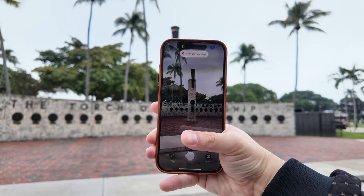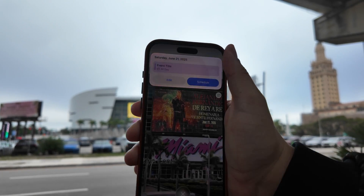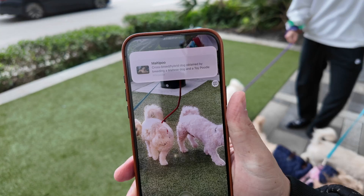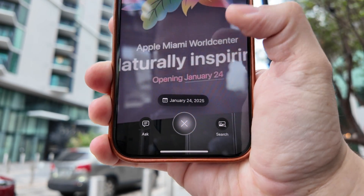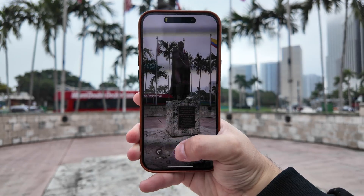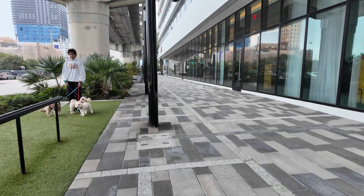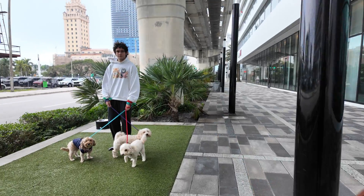Coming in iOS 18.3, Visual Intelligence finally gets all the features that Apple showed off at WWDC last year. That means Apple Intelligence should now recognize dog breeds, plant varieties, and even add dates to your calendar just by taking a picture. So while I was down here for the Miami World Center opening, I did a little walk to take pictures of landmarks, dates, and I asked multiple people to take pictures of their dogs. So now that it has all the features, here's a review of Visual Intelligence.